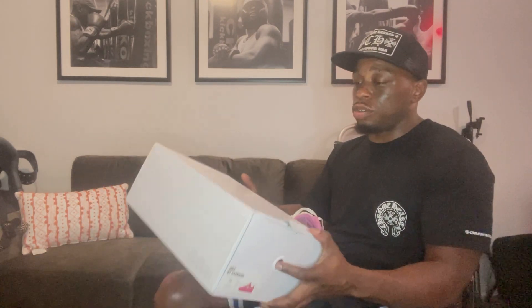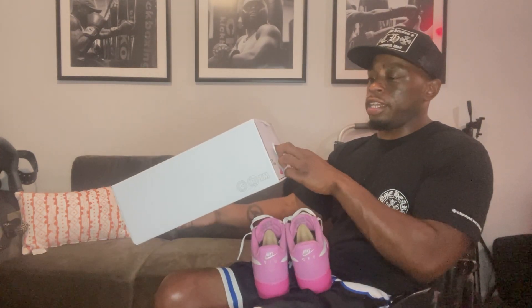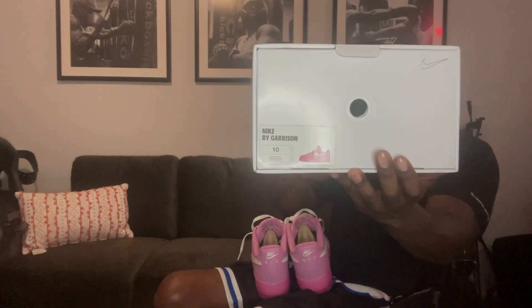I like the design of the box — it's not really generic; they really put it together nicely. And I'll give the box a 10, because it says Nike by Garrison. This is a good, sturdy box. I love the pull-out boxes — they stay crispy for a lot longer and you don't have to worry about discoloration.